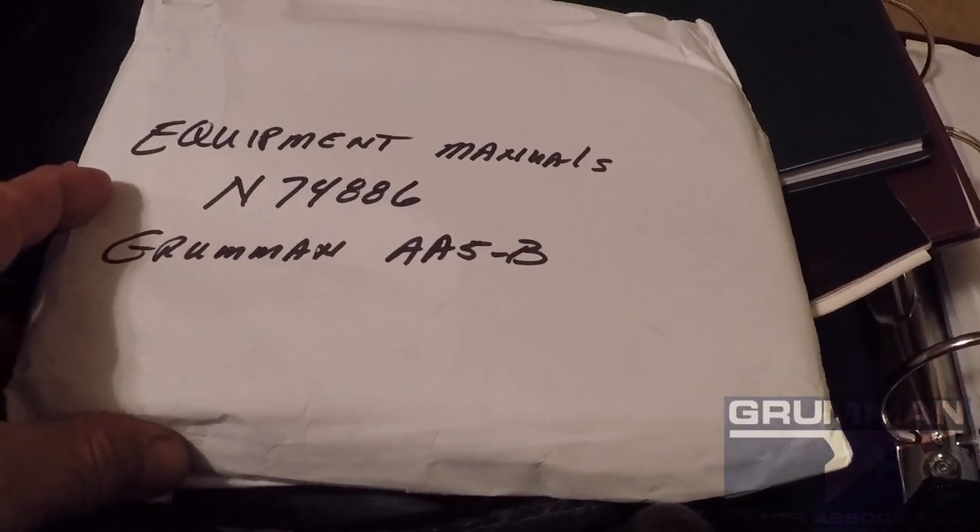We have the current engine logbook, propeller, and engine. And then we have a bag of equipment manuals and such for the airplane that are in the airplane that you can reference.